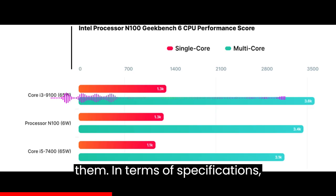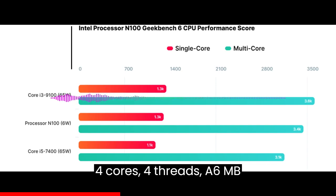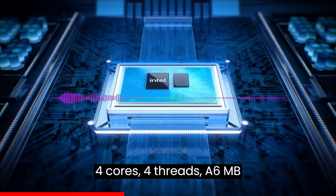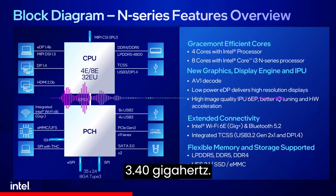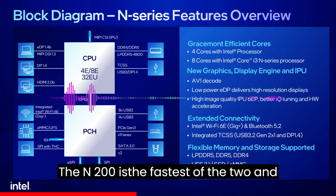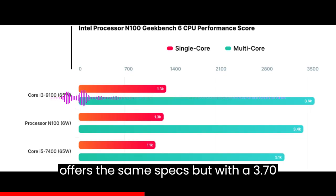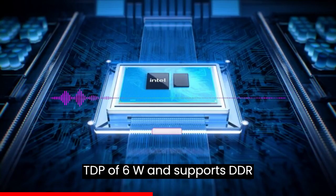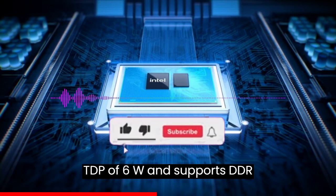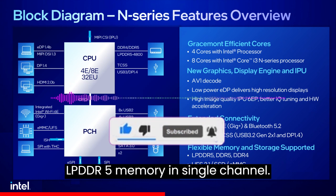In terms of specifications, the Intel Processor N100 offers 4 cores, 4 threads, a 6MB smart cache, and a maximum frequency of 3.40GHz. The N200 is the faster of the two and offers the same specs but with a 3.70GHz clock speed. The chip has a TDP of 6W and supports DDR4, DDR5, and up to LPDDR5 memory in single channel.